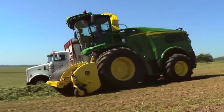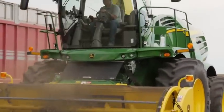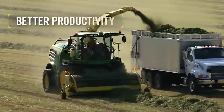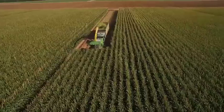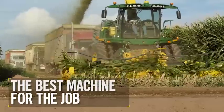Our entire 8000 family of self-propelled forage harvesters was redesigned from the ground up to give you better performance, comfort, and productivity. With a 65% reduction in maintenance, that's John Deere value. Not only the right machine for the job, the best machine for the job.